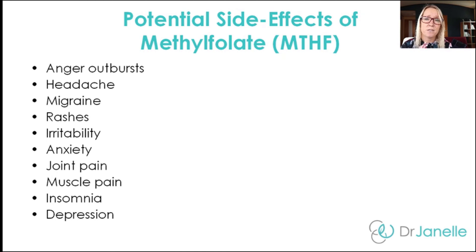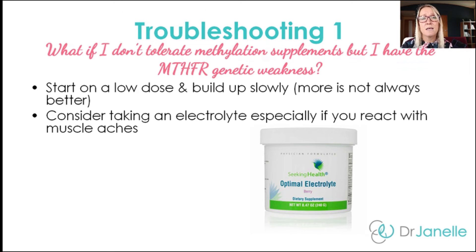Let's talk about how to reduce these side effects, avoid them altogether, or what to do if you get them. Firstly, start on a low dose of methylfolate and B12 and build up slowly. More is not always better — you don't want to over-methylate, but you don't want to under-methylate either, so it's about finding balance. Dr. Ben Lynch sometimes recommends taking it every second day, or taking it for three days and having a day off. Also, if you're experiencing side effects like muscle aches and headaches, consider taking an electrolyte — the Seeking Health Optimal Electrolyte, formulated by Dr. Ben Lynch, can really reduce side effects with methylfolate.